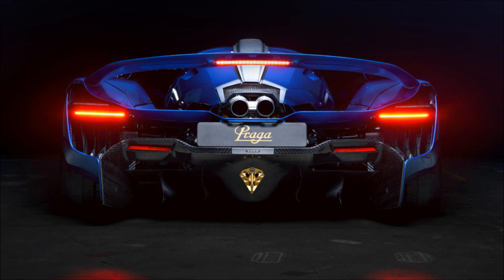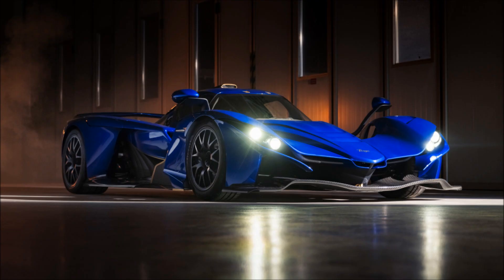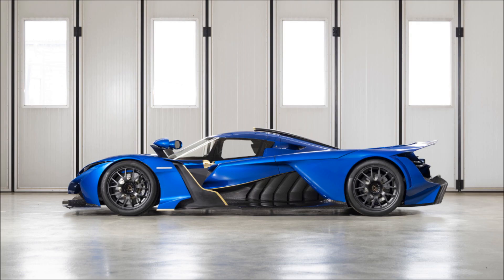This pushes horsepower levels up to 700 horsepower (522 kilowatts, 710 PS) at 6,800 RPM, and 534 pound-feet (724 newton-meters) of torque between 3,000 and 5,000 RPM. Titanium exhausts make the engine sound better.